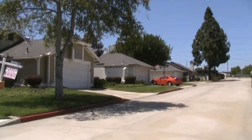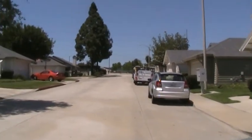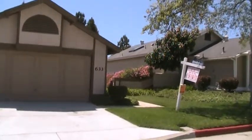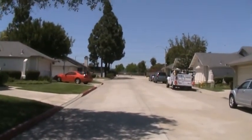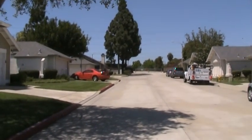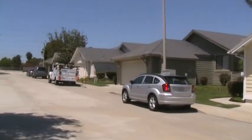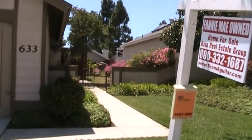We're out here at 633 Nantucket in Chula Vista. This might be one of the better, cleaner listings we have right now in Chula Vista — one of the better priced listings. We've got a three bedroom, two bath, currently listed at 269.9. It's a really nice subdivision here, older community but you're close to the 805 freeway. It's an established community with a lot of pride of ownership from the neighbors.